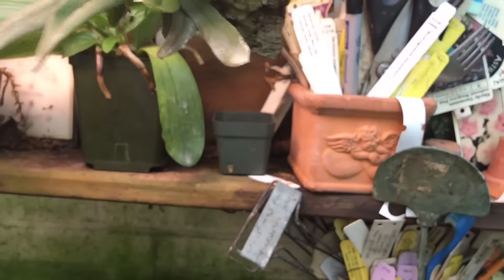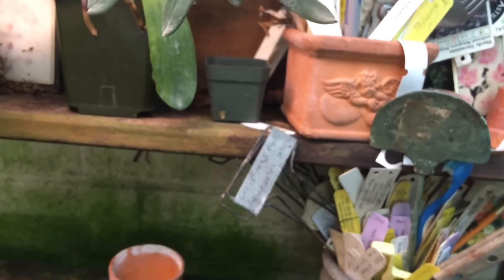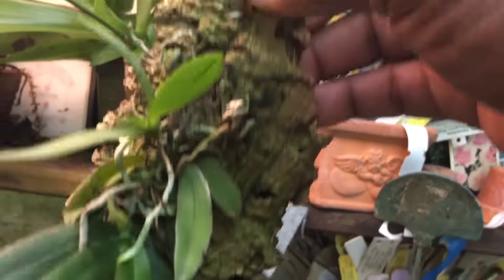Moving right along, this is my little Haraella retrocalla, which is doing really well. I watered it a lot — probably should water it now. It's got some new growths coming out and there's a spike in there pushing out somewhere. It has already bloomed for me early this spring. The roots are really looking nice overall — a nice plant.